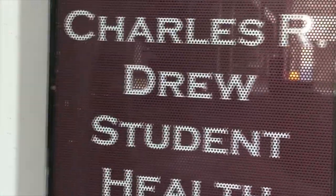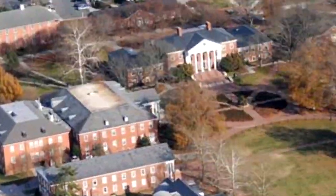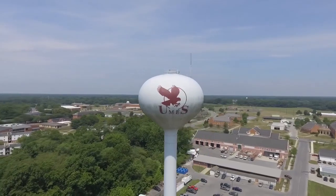The last area I will talk about is the Charles R. Drew Health Center, which is located on campus in the Lader Brown building. The student health center provides health care to the student population that is convenient, affordable, and accessible. That's our Engineering and Aviation Science Complex, gallery, and health center here at UMES.